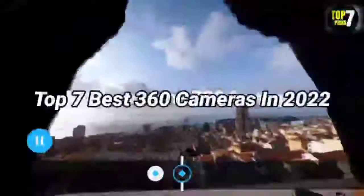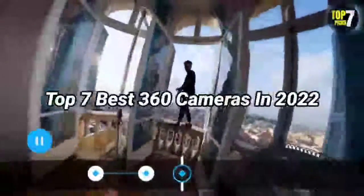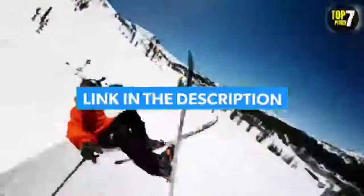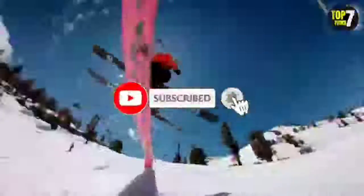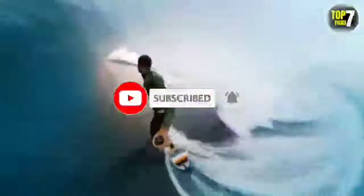That's all for the top 7 best 360 cameras in 2022. The links to all products are given in the description, updated for the best prices. Subscribe to our channel for more videos — we'll meet in the next video. Take care, bye.